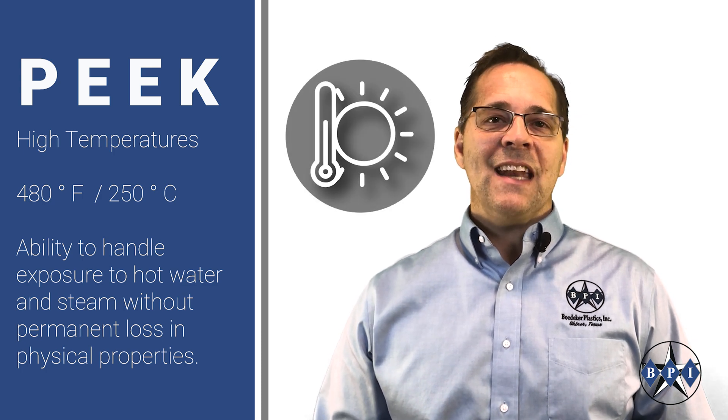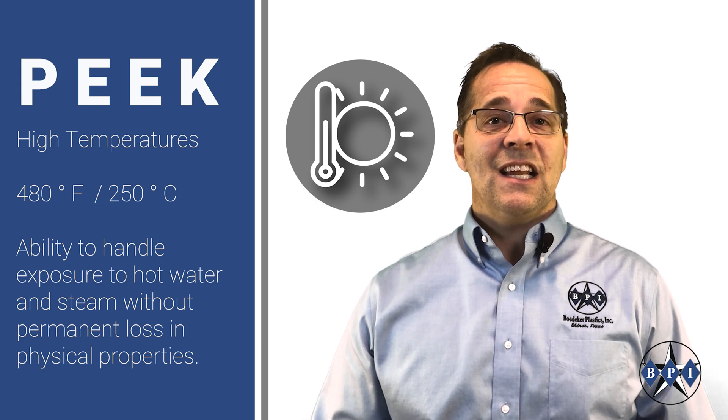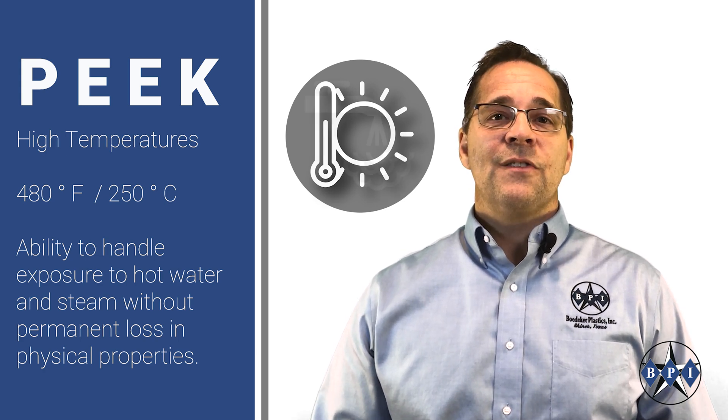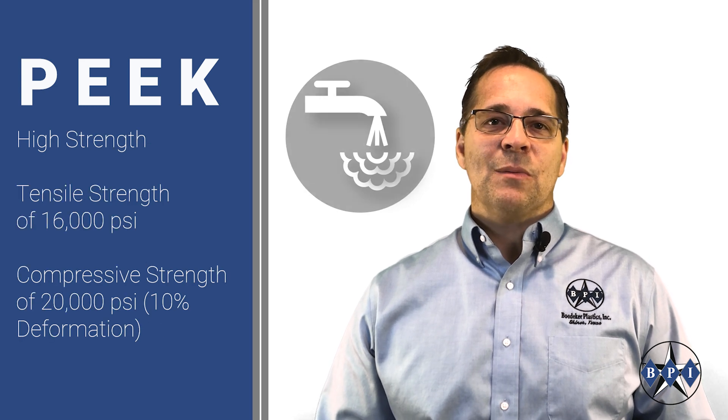PEEK materials are designed to operate at high temperatures up to 480 degrees Fahrenheit or 250 degrees Celsius continuously. This includes the ability to handle exposure to hot water and steam without a permanent loss in physical properties.